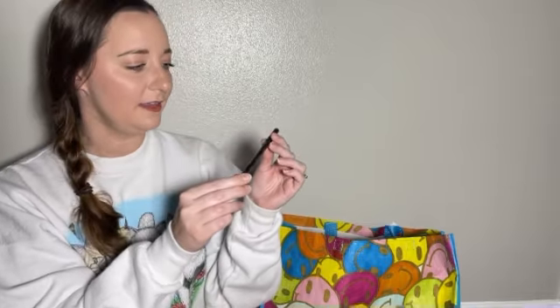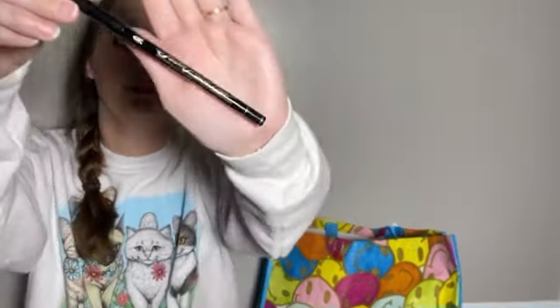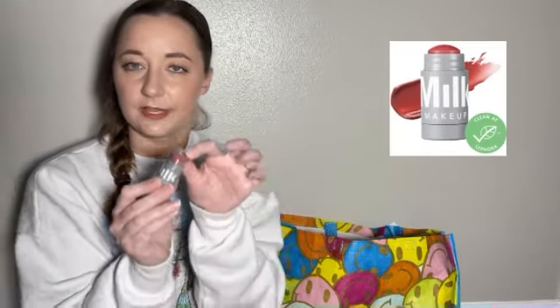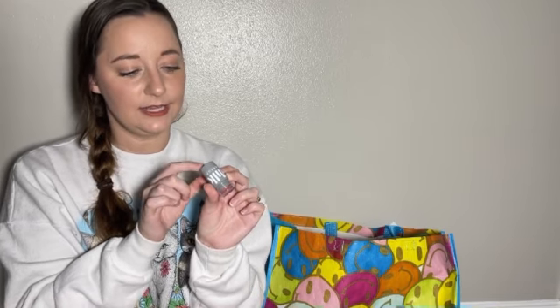Up next we have the Kat Von D Tattoo Pencil Liner in Trooper Black 10. I don't use a lot of liners, but this one did have very good reviews. This product I have not tried before, and I am really excited to try it because it is the Milk Makeup Cream Blush. I actually don't use cream blushes, but I'm going to try some more. This one is in the color Work, and it's actually for the lip and cheek. I wish I would have known about this before I made this purchase because I got this as a free gift in one of my other purchases.